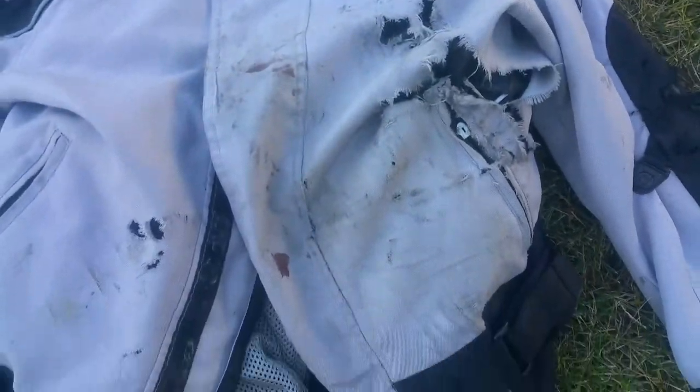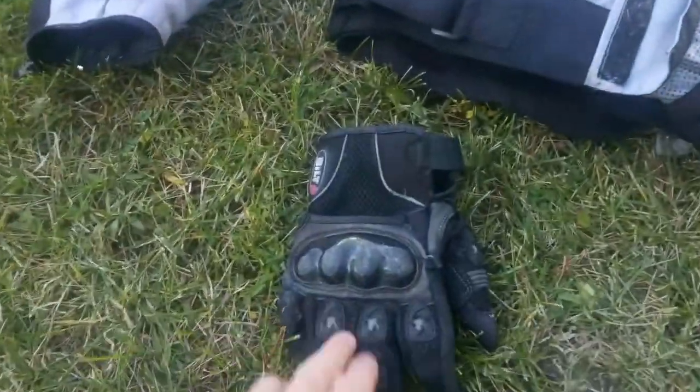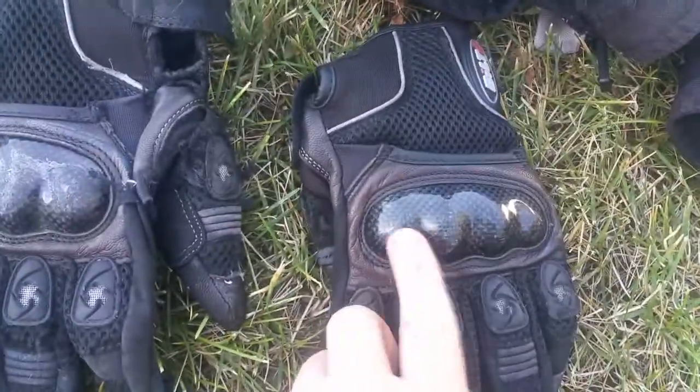So I slid on my front the entire time. This mark here — that square — I first thought was my cell phone, but it would have been in the pocket over here. Looking at it more, I think it's a mark from my bar and mirror on the throttle side. I never did find the remains of the mirror.